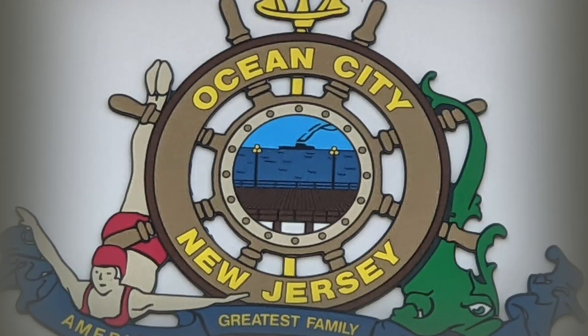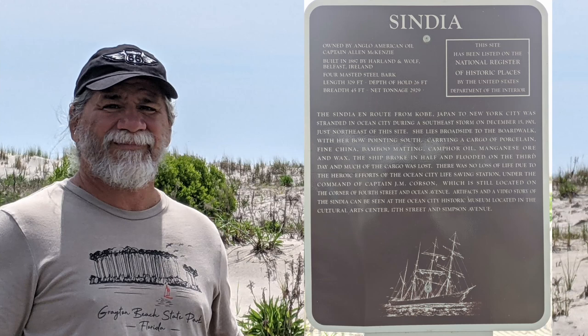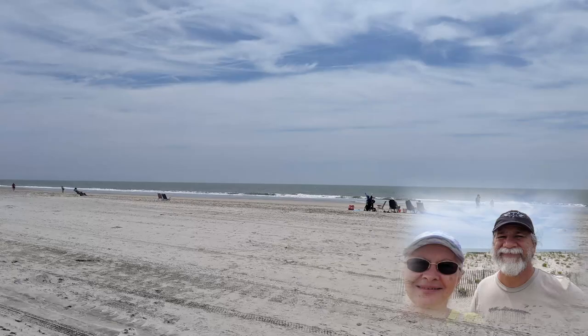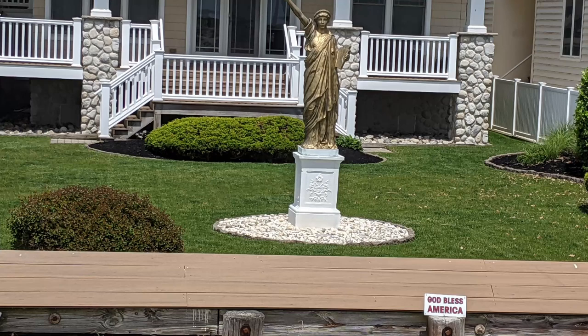We drove over to Ocean City, New Jersey, and had a wonderful day walking on the boardwalk and sightseeing. We were there just before Memorial Day weekend, and the weather was warm with many people vacationing at the shore. We learned about the Sindia, a ship traveling from Japan that was stranded near the Ocean City shore. There were lots of people out shopping and places to eat, along with amusement parks and rides in the area.